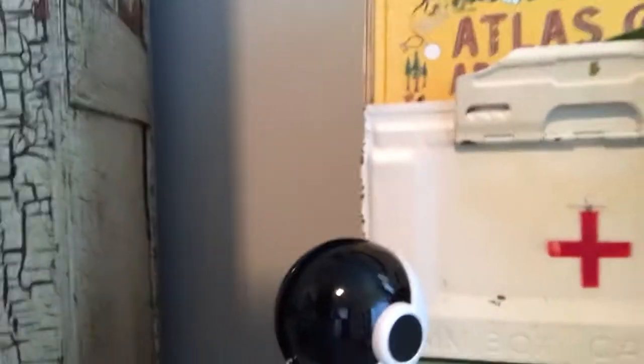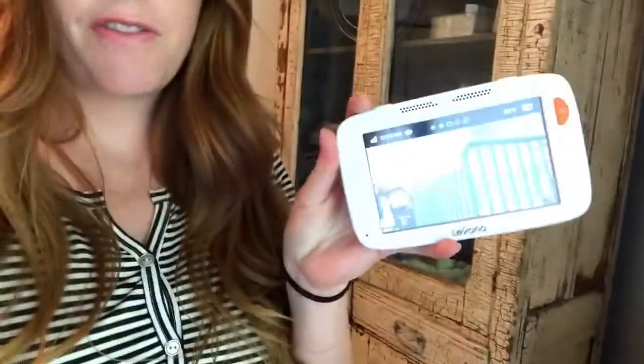Hey guys, it's Stephanie here. We have gotten some really fun stuff in the mail this week for baby number five, and we just wanted to do a couple reviews for you of items that we got. First up is this baby monitor. It's by LaVonna and it's called the Willow. It comes with a camera that you can just sit on the desk or you can mount it on the wall, and then it comes with this five-inch monitor display.